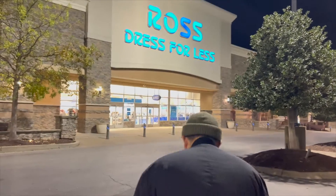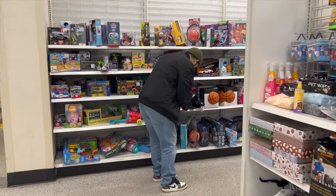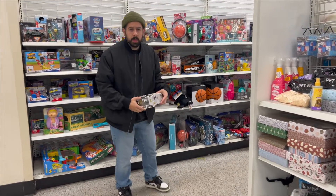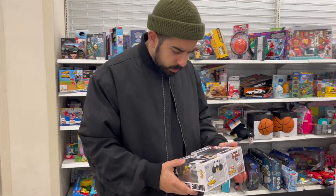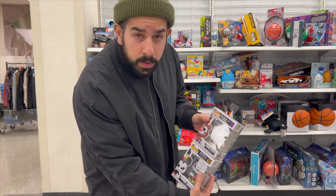We're here at Ross to see what Funko Pops they have this season. Alright, so we found a few. We have Minnie Mouse, Circus Freddy, and a few from the Five Nights at Freddy's line.